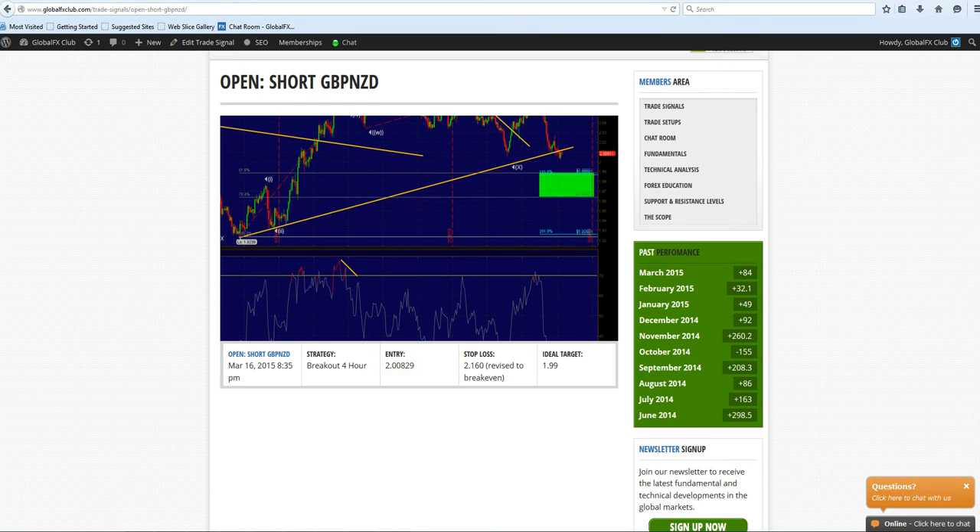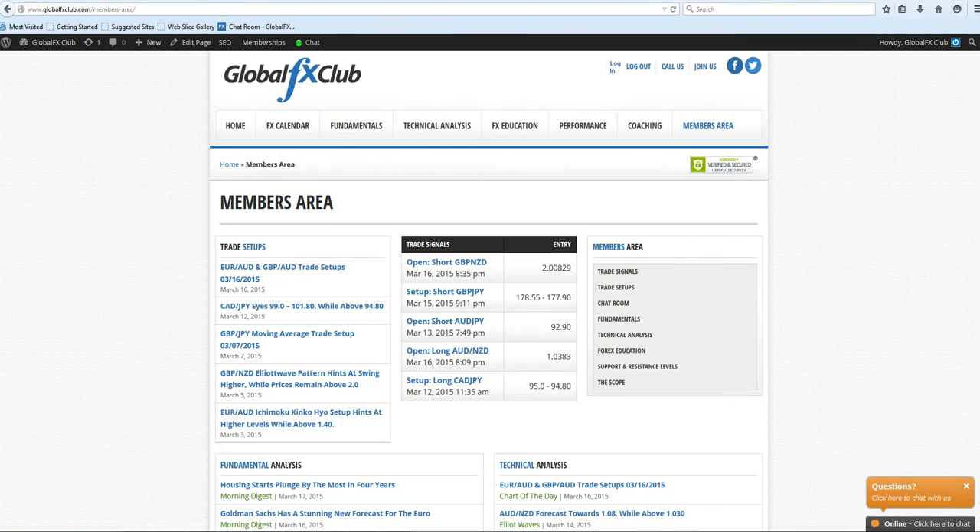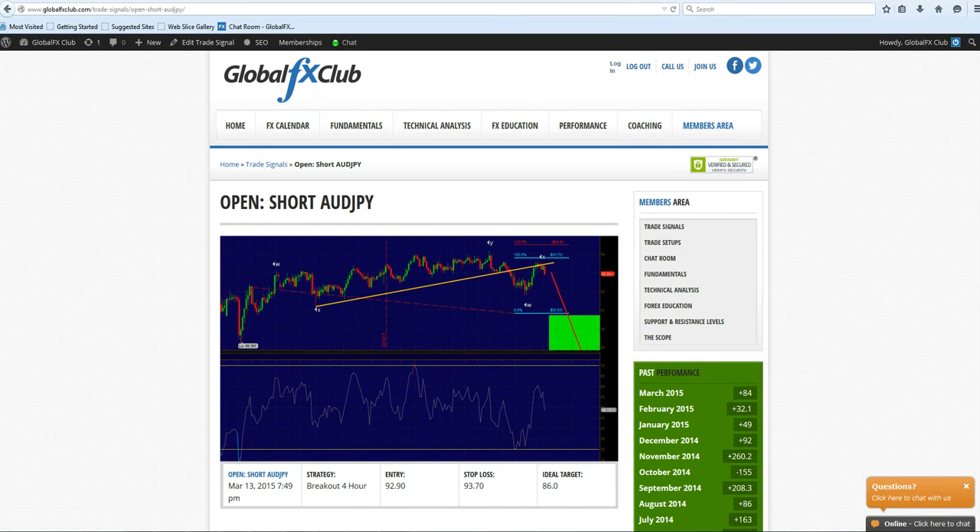At the same time we are in the short Aussie/Yen. Aussie/Yen had a nice breakout, a retest, as well as a double top, so we entered on this position. Everything remains the same — entry, stop loss, and target.